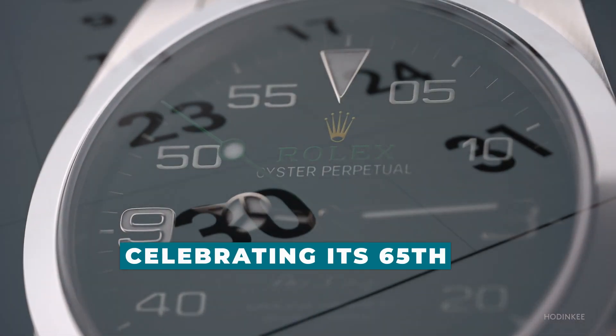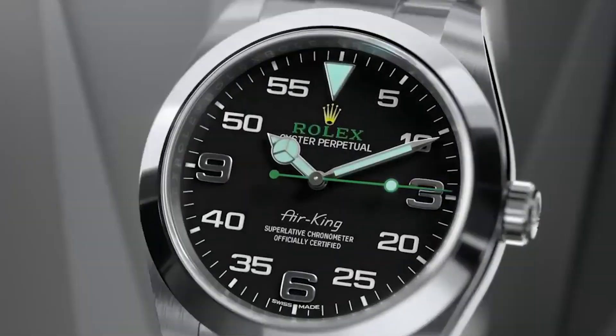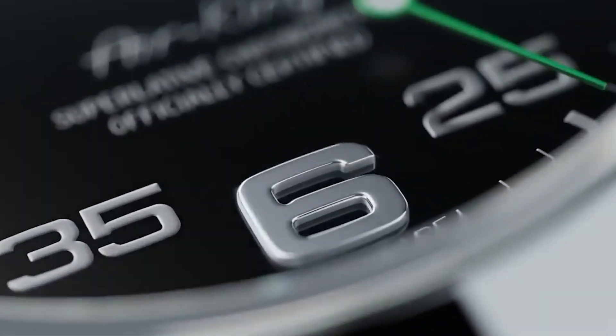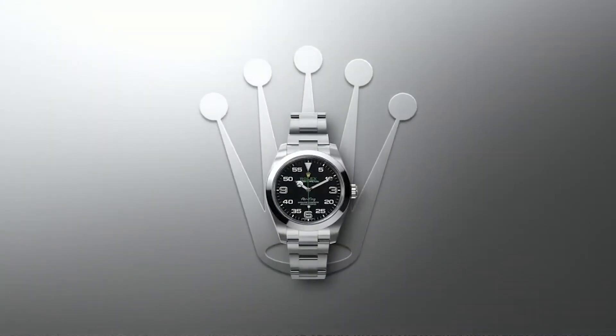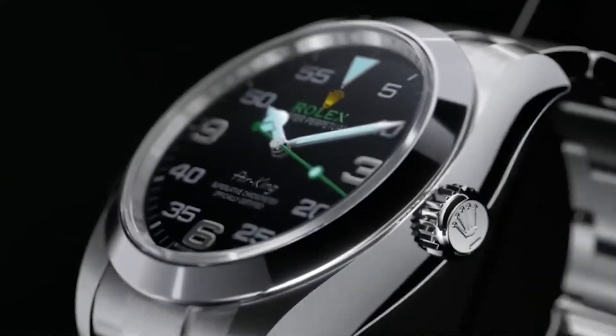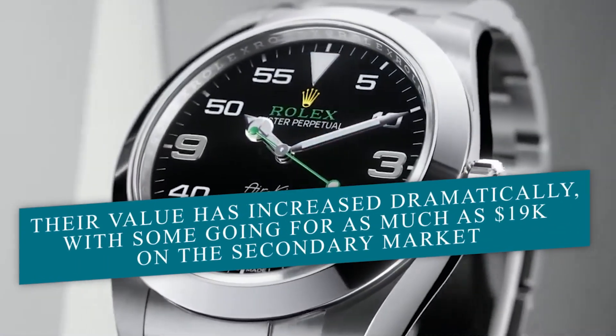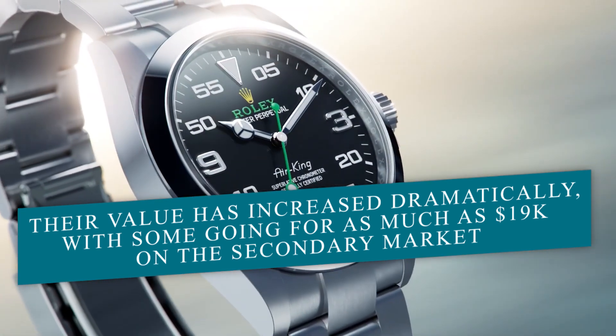Now, celebrating its 65th year, the Air King has undergone several evolutions. During the time, somewhere in the 80s and 90s, the Air King was known as a starter Rolex with an $800 price tag. However, their value has increased dramatically, with some going for as much as $19k on the secondary market.